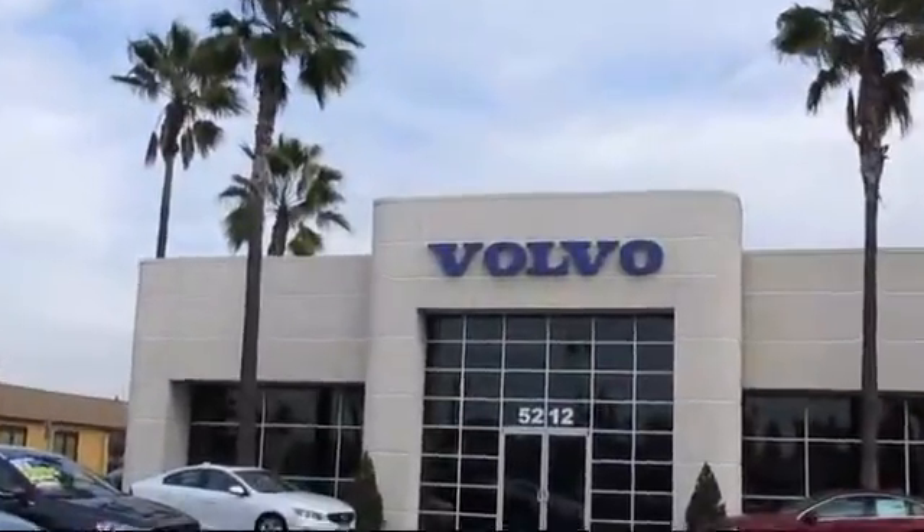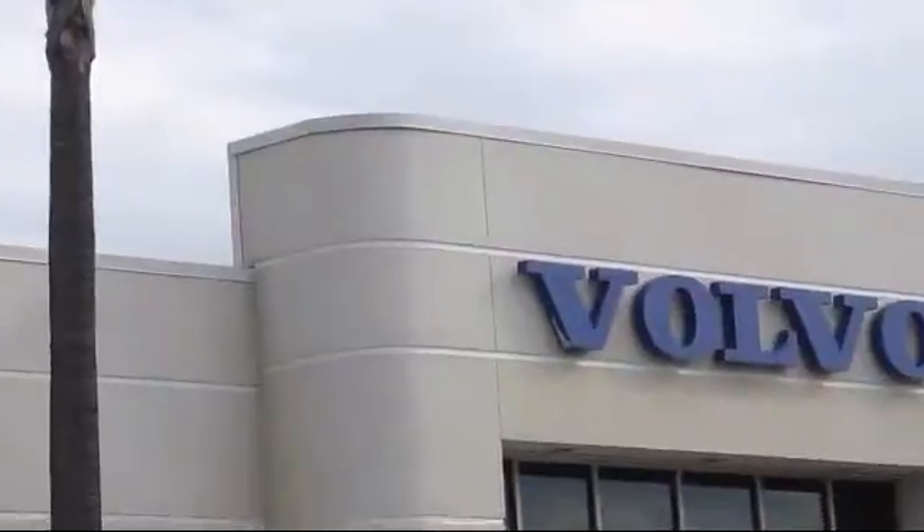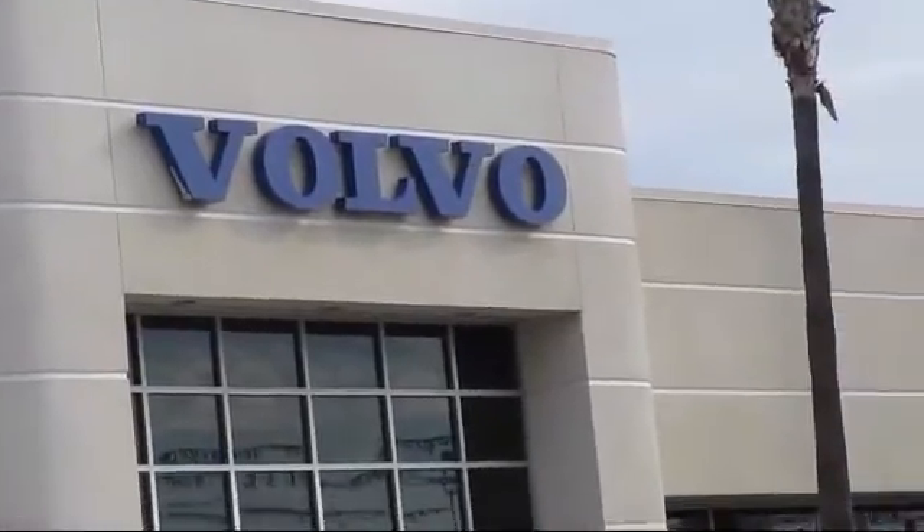Volvo of Fresno is proud to present another vehicle from our great selection of quality pre-owned cars, trucks, and SUVs.